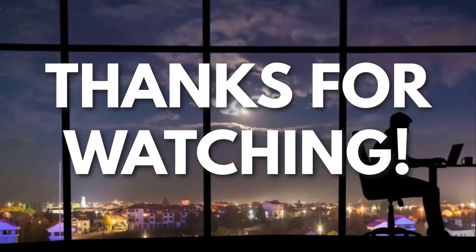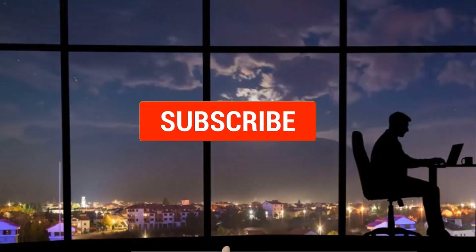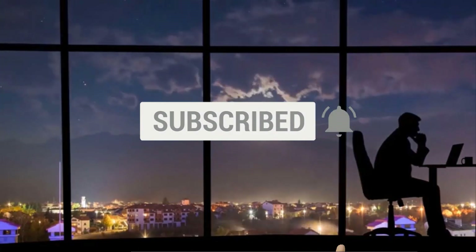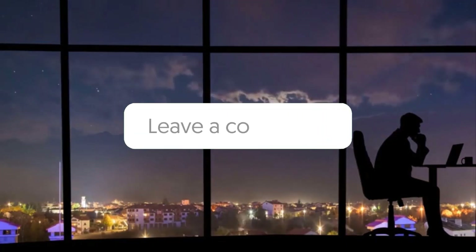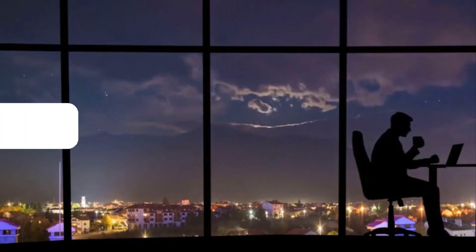Thanks for watching. If you liked this video and got some value watching it, subscribe to the channel. Don't forget to hit the notification bell, as I release one video every day with my selection of winning products. You don't want to miss that! Let me know in the comments which product did well for you, and see you tomorrow for another episode of Sell This Now!